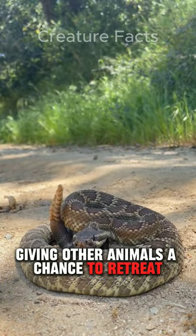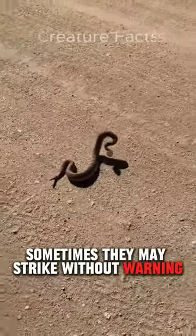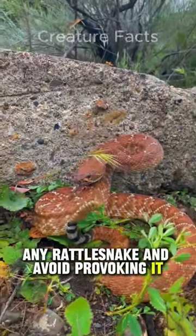It's important to note that rattlesnakes do not always rattle before striking. Sometimes they may strike without warning, especially if they feel cornered or threatened. Therefore, it's crucial to maintain a safe distance from any rattlesnake and avoid provoking it.